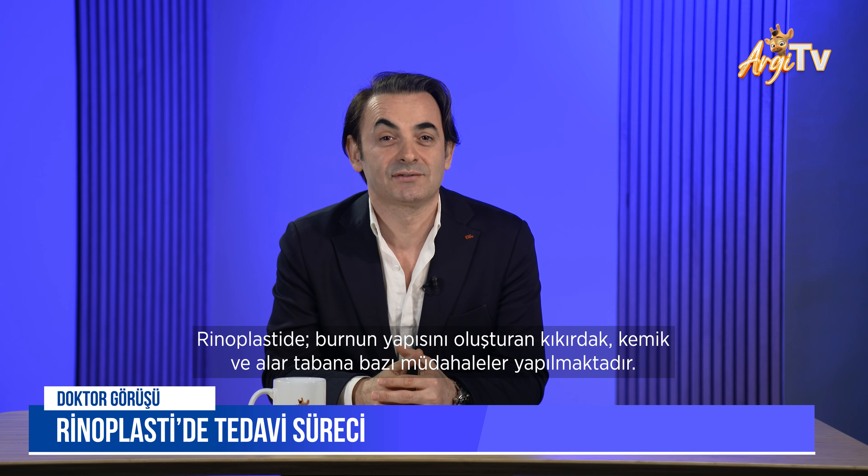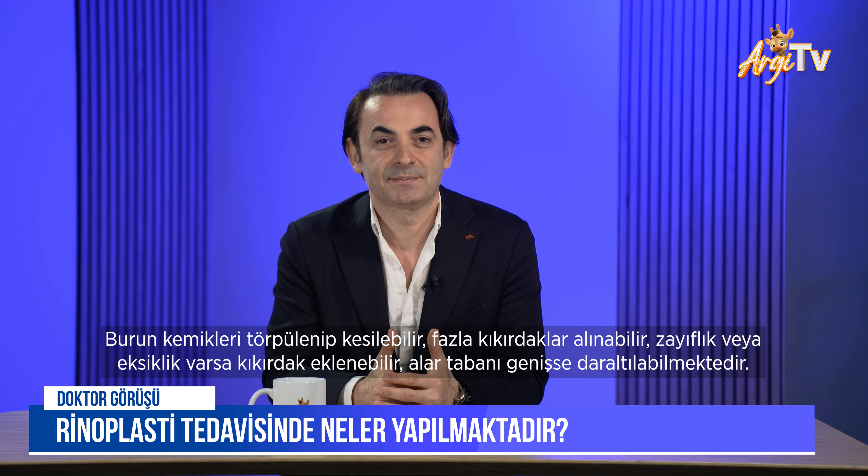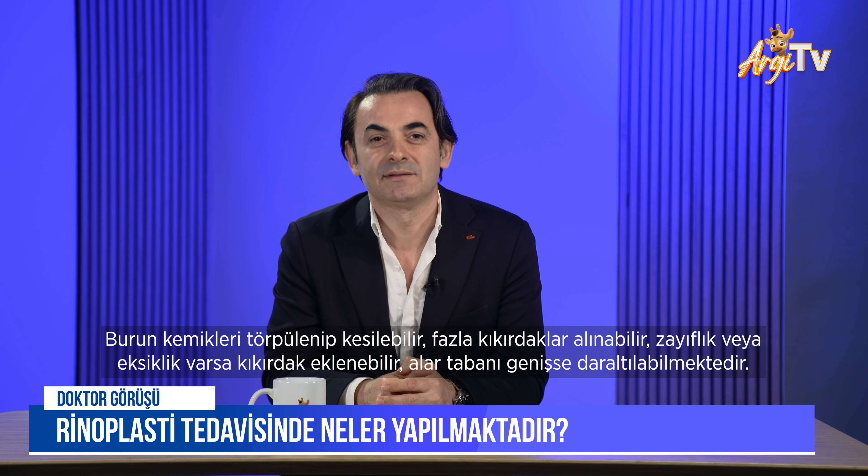In rhinoplasty, some interventions are carried out on the cartilage, bone, the alar base, and soft structures of the nose. Nasal bones can be rasped and cut, and excess cartilage can be taken. If there's a weakness or deficiency, we can add those cartilages on. If the alar base is wide, it can be narrowed.